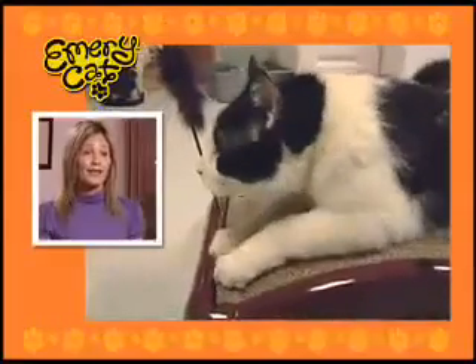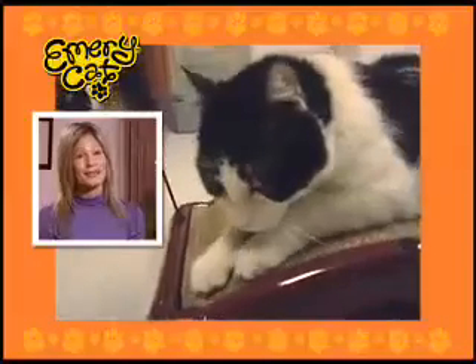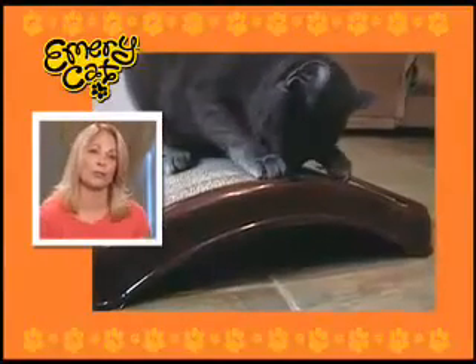It was such a struggle with my cat always pulling back and meowing at me every time I tried to cut his nails. And now with the Emery Cat, it's great. He can do it himself. The Emery Cat files their nails naturally. They love to claw on it, and there's no more problems with my furniture, my curtains, or anything else. I love it.